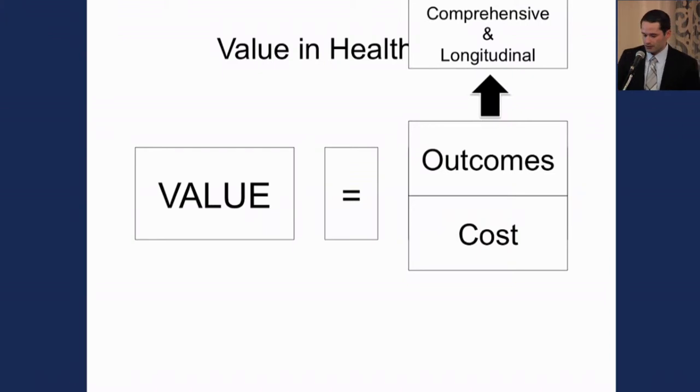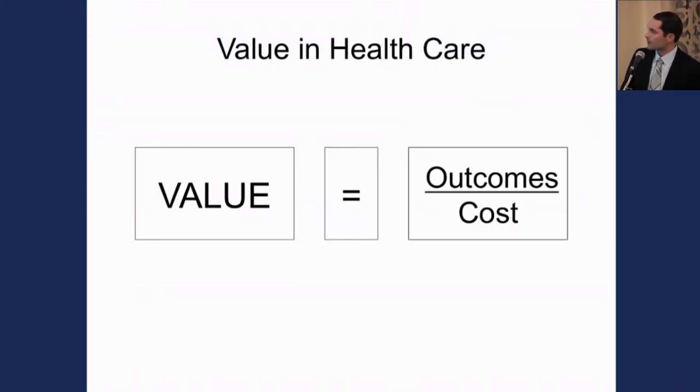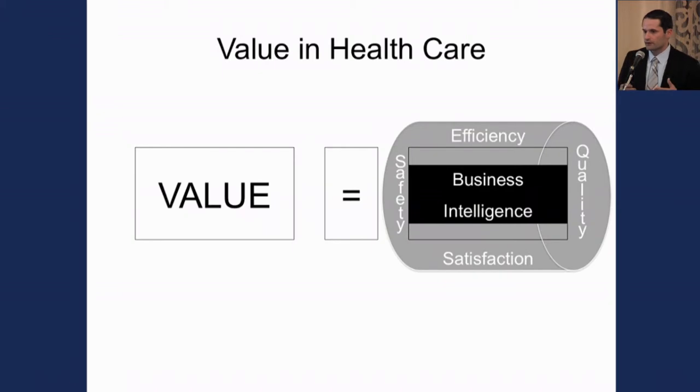When we look at outcomes in healthcare, it's critically important that we look at them in a comprehensive and longitudinal, patient-centered care model. Similarly, when we look at cost, we can simply look at it in terms of dollars spent, which derives the term cost-effectiveness. When we say value in healthcare is outcomes over cost, we look at various metrics to help define what that could be.